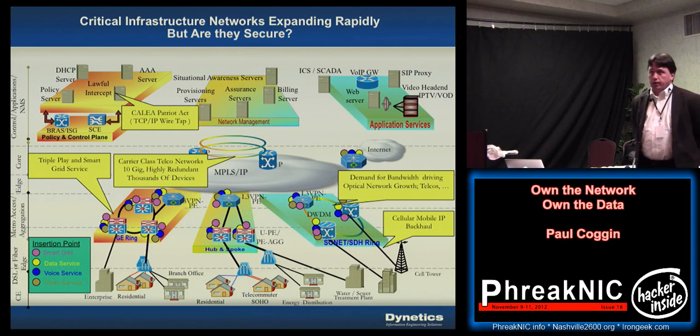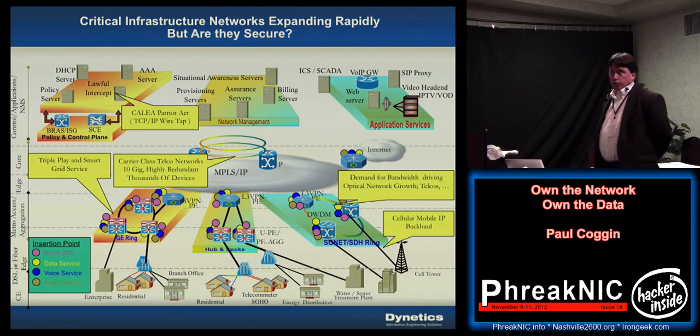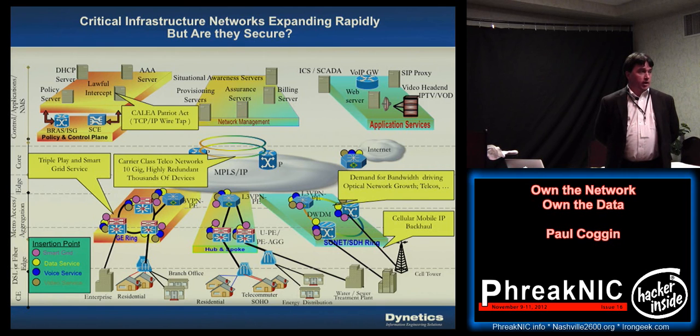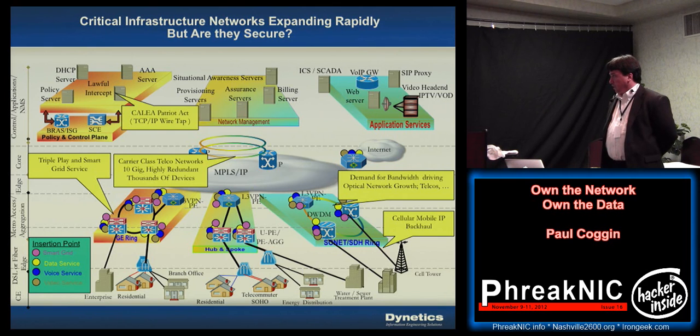This is a high-level diagram representing the next-generation network architectures being implemented today for a lot of telcos and utilities getting into smart grid. If you're a utility building out smart grid and running fiber to the home, you may also be offering IPTV, voice, and internet. If you're a telephone company, you're running voice, video, and internet all the way out to the home — basically becoming a cable company — and of course the cable companies are trying to do all of the above as well.